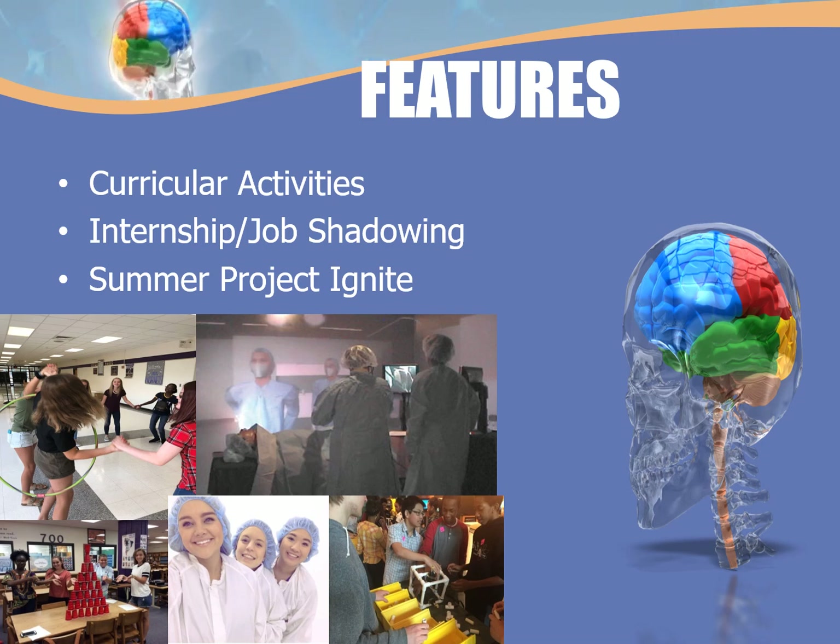Finally, we have Project Ignite in August for incoming freshmen. It allows them to come in and meet other academy students, their teachers, and the academy staff. It helps them transition not only into a new school but into a new program, giving them time to bond and start building their cohort.